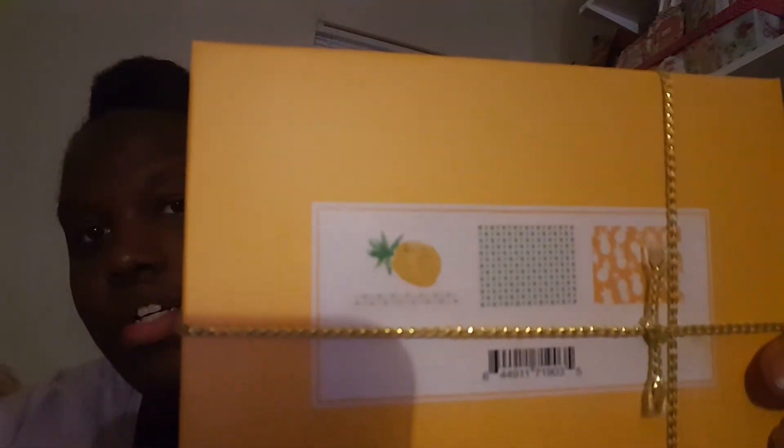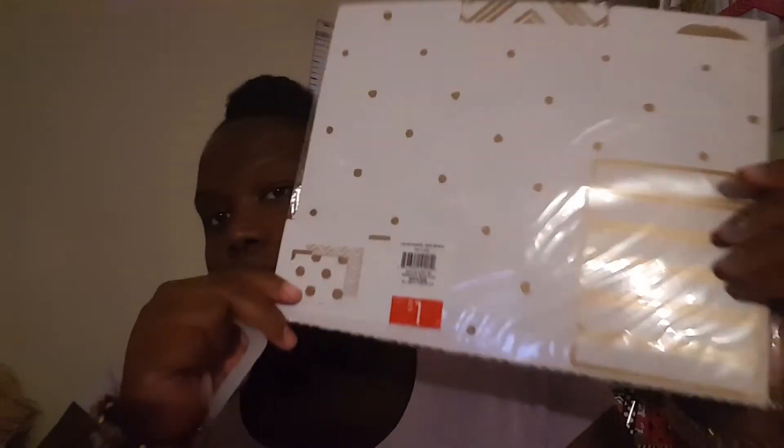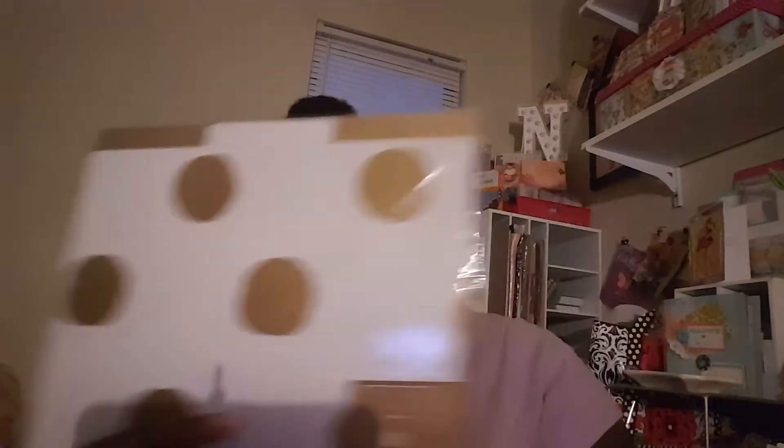I also picked up two packs of adhesive labels and these gold and white file folders — I thought those were really cute.